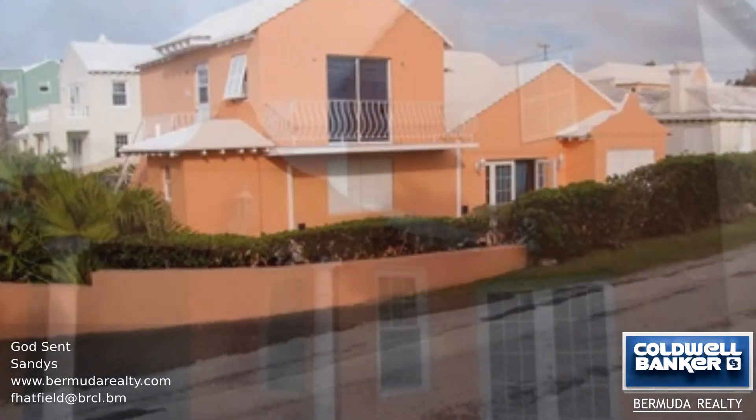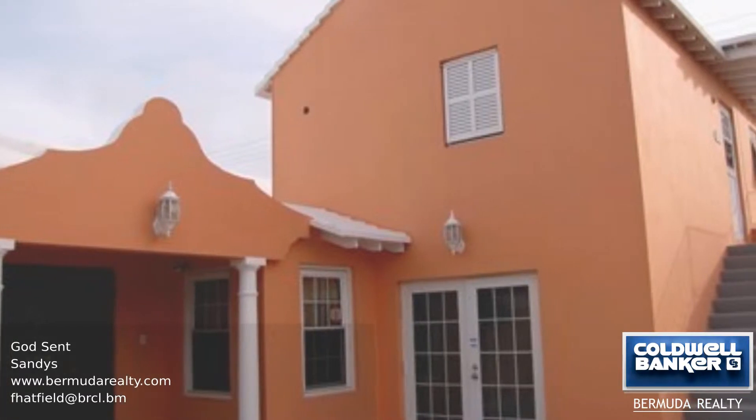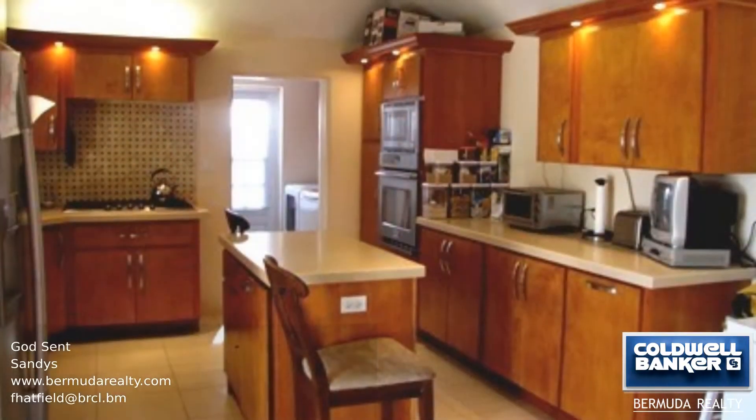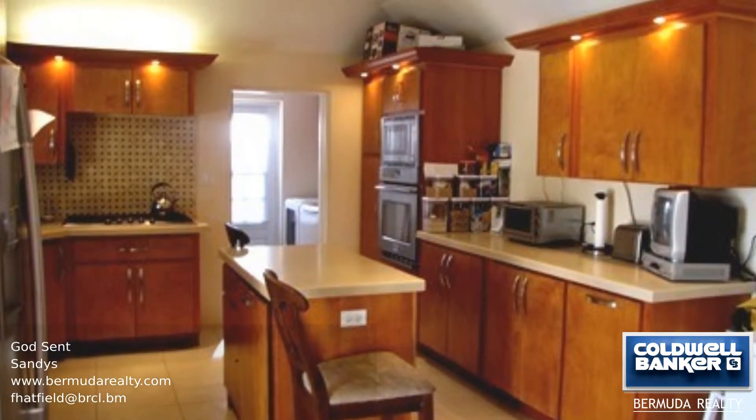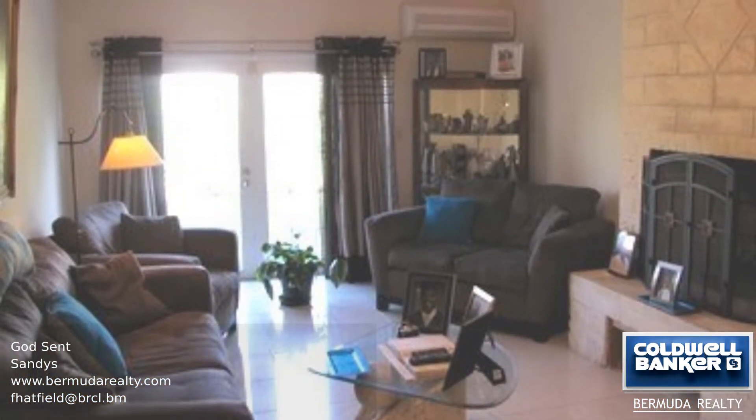Recent upgrades with tasteful renovations, plus a studio unit, makes this entire property a terrific West End family home. The well-lit kitchen has a center island with a nearby laundry room, set apart from the dining area.